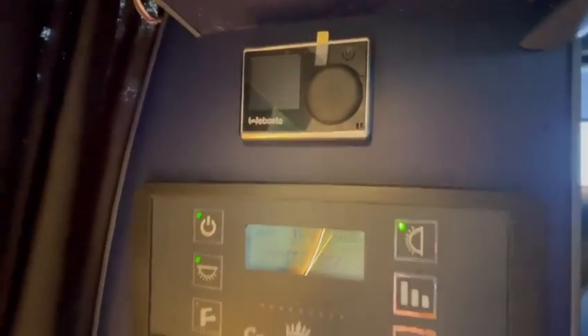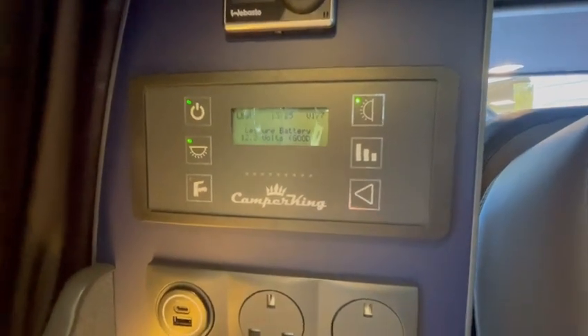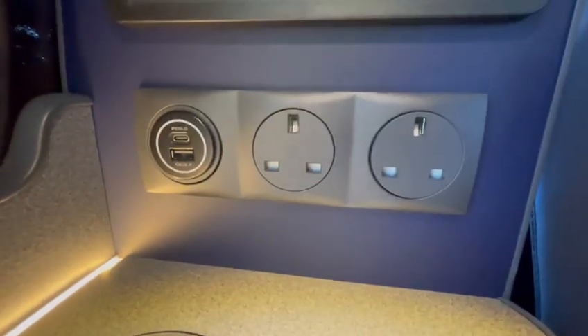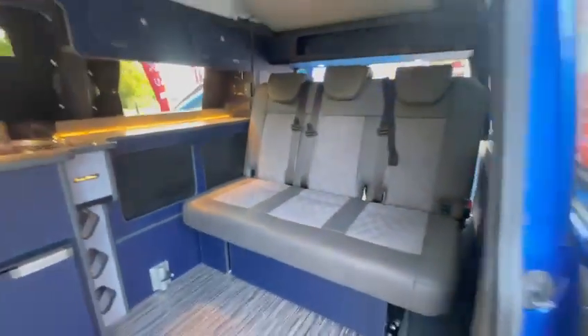You've got your diesel heater and a power management system to control your lights, check your levels, and turn your water pump on. Then you've got USBs, two three-pin sockets, and a wireless charging pad as well. And then there's the popped-up roof with the elevating roof bed and mattress.